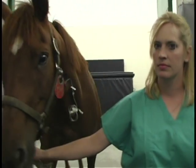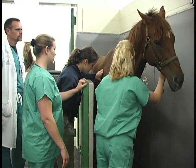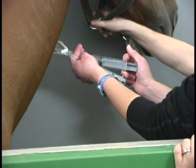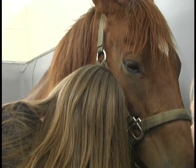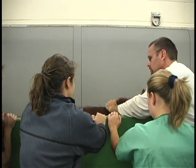Once that process is done, we walk them into the induction stall, put them behind a padded gate and let them calm down and settle in there. Then we give a dose of a couple of different drugs called induction drugs, which are given fairly rapidly intravenously. The horse is then rendered unconscious and slumps to the ground.